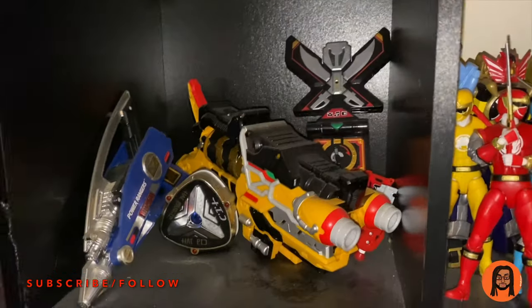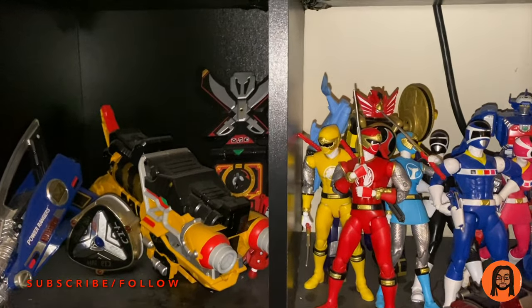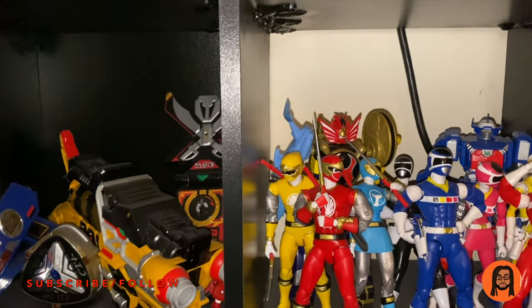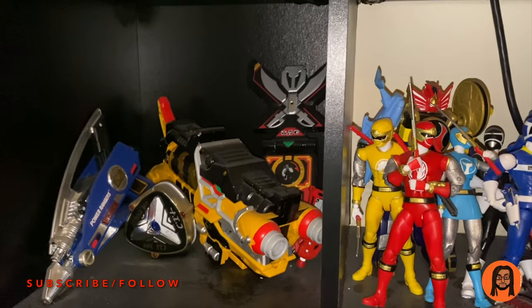I'm going to show you guys my Power Ranger toy collection from old to new, including some you've never seen. I'll sprinkle in a little Super Sentai, some Beetle Boards, and some Kamen Rider, but the majority of this video will be about my Power Ranger toy collection. Don't mind the dust on the shelf — I'm moving in about a month, so I'm not going to try to clean anything.